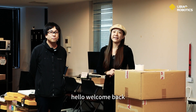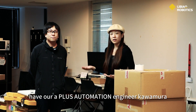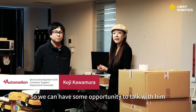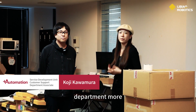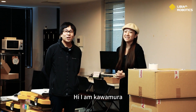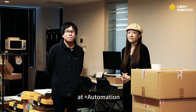Hello, welcome back. I have the honor to have Plus Automation Engineer Kawamura-san with us, so we have an opportunity to talk with him and get to know the Plus Automation Engineering Department more. Kawamura-san, could you give us a little introduction? My name is Kawamura from Plus Automation. I am responsible for the maintenance of the robots.